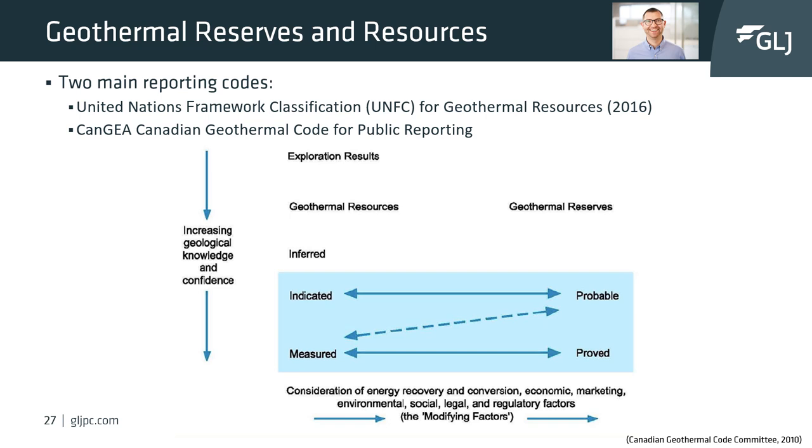Besides understanding and calculating heat in place and flow rates, geothermal can be disclosed by companies as a reserve or resource. These reserves and resources can bring economic value to the company's bottom line. Geothermal reserve and resource reporting uses similar nomenclature as both the oil and gas and mining industries. Two main reporting codes exist: the United Nations Framework for Classification for Geothermal Resources, and the CANGEA Canadian Geothermal Code for Public Reporting.